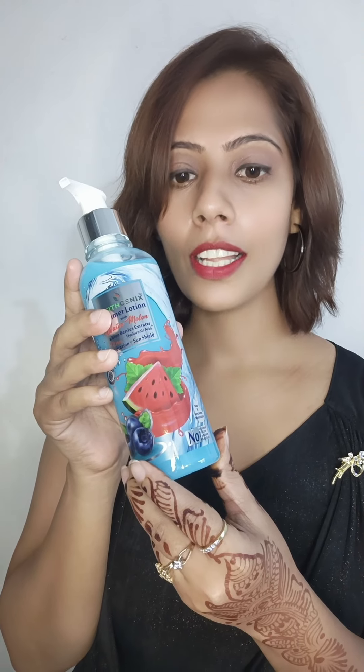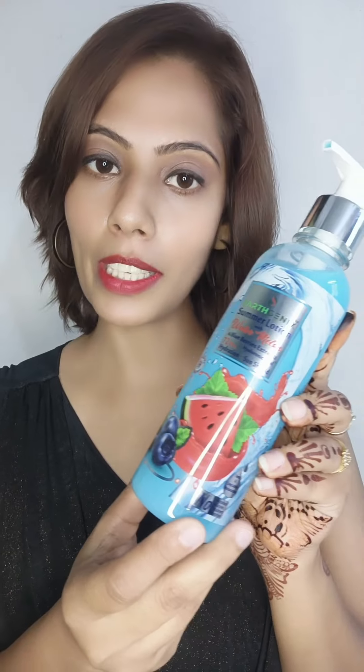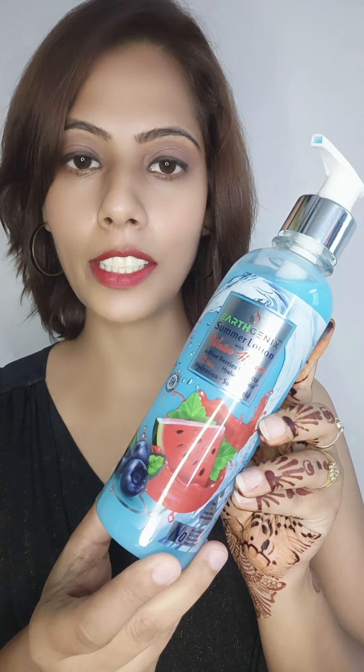No harsh chemicals are used like alcohol, silicone, paraben and menthol. Let me quickly read out the ingredients and the product details.